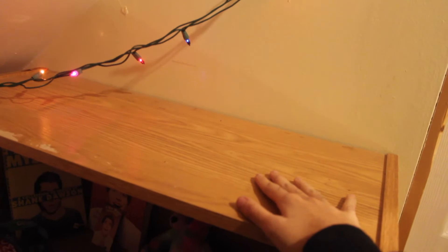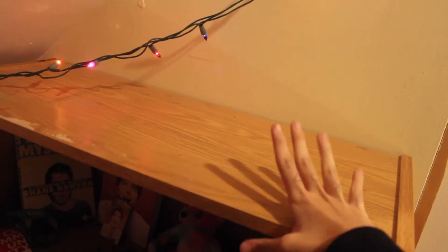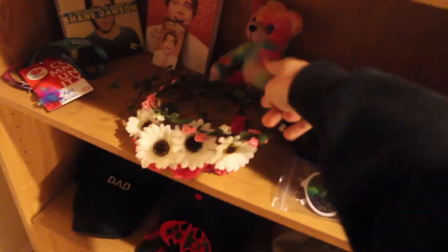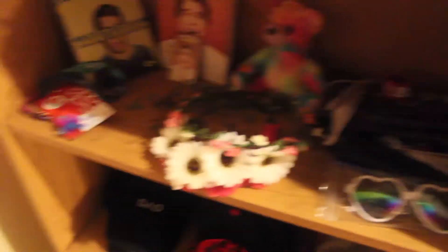Up here is where some of my Wiccan stuff is going to be once I get it — if you didn't know, I'm studying Wicca. And then here's a lot of my stuff from VidCon — most of the rest of it is from VidCon too.